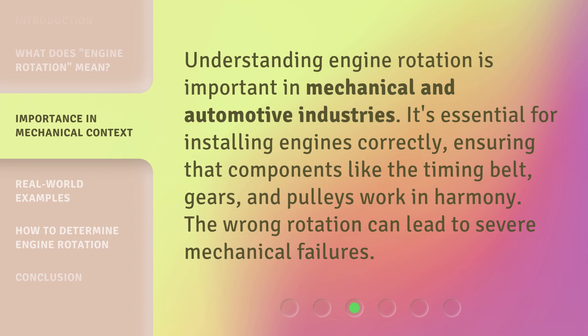Understanding engine rotation is important in mechanical and automotive industries. It's essential for installing engines correctly, ensuring that components like the timing belt, gears, and pulleys work in harmony. The wrong rotation can lead to severe mechanical failures.